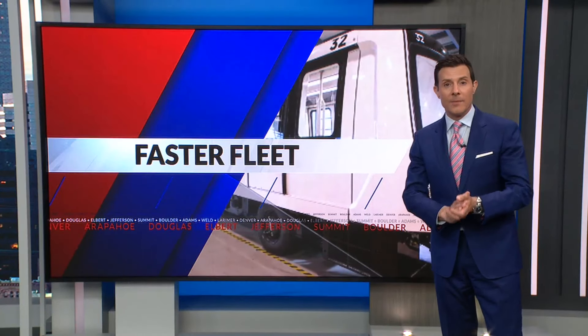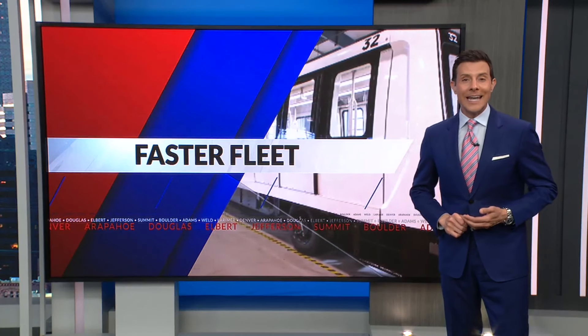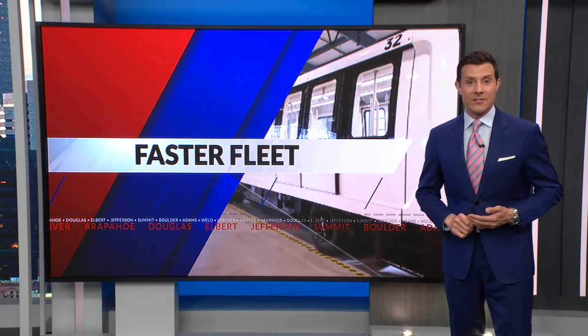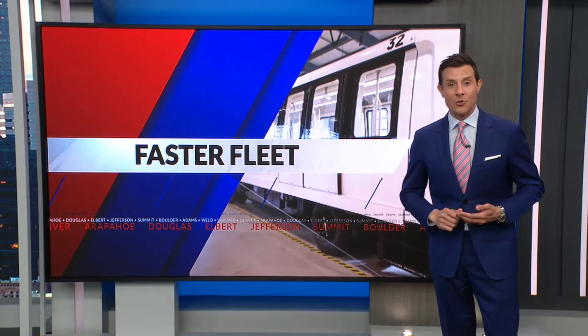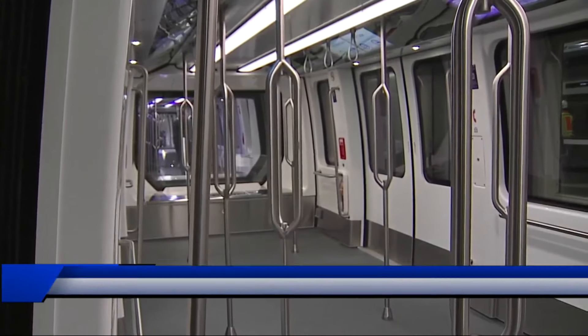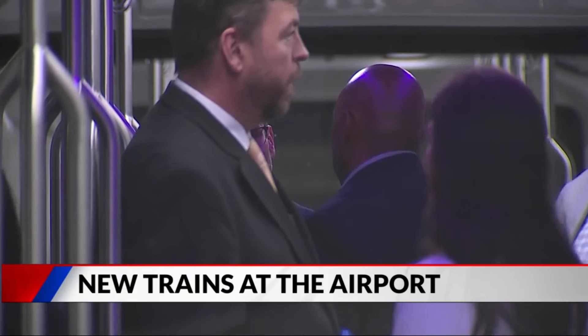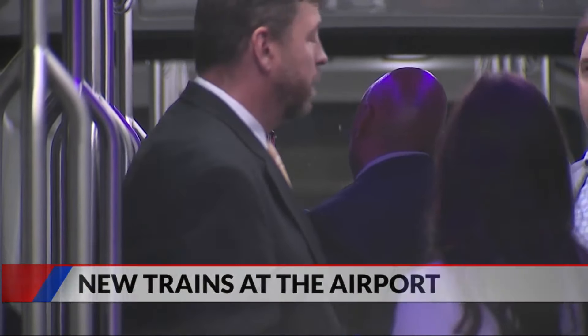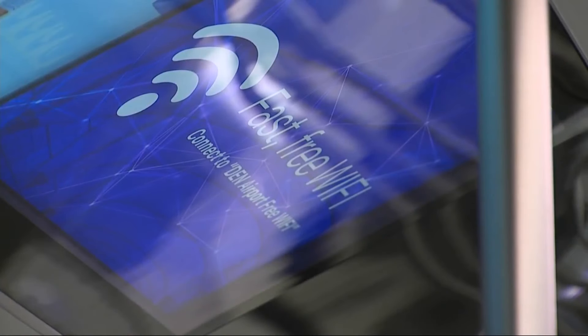These new train cars really couldn't come at a better time. Summer is the busiest season for the airport, and nearly 880,000 people are set to go through TSA checkpoints this week alone. Then they'll be off on these new train cars. This is one of the new cars that's now up and running. In the next year, the airport will get a total of 26 and keep 15 older ones. As more new cars arrive, DIA will start replacing the oldest ones, some of which date back to when the airport opened in 1995.